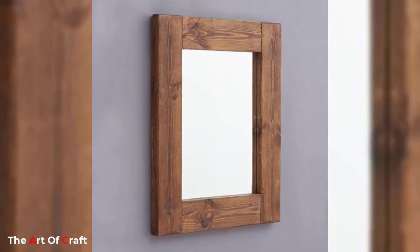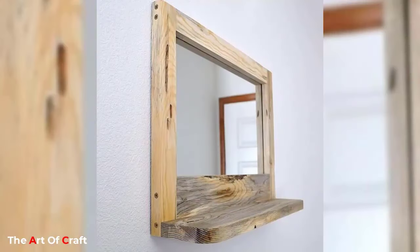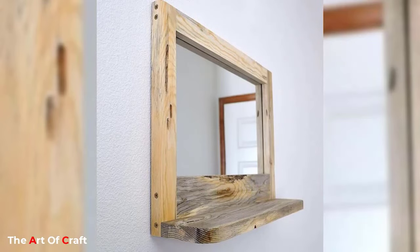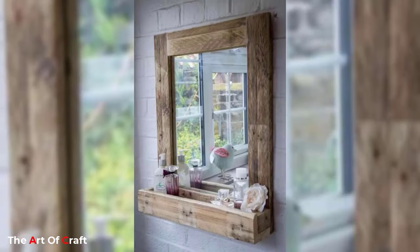Mirrors are an essential part of any home decor. They not only add to the visual appeal of the living space but also serve a functional purpose. Mirrors can reflect light and make a room appear more spacious.